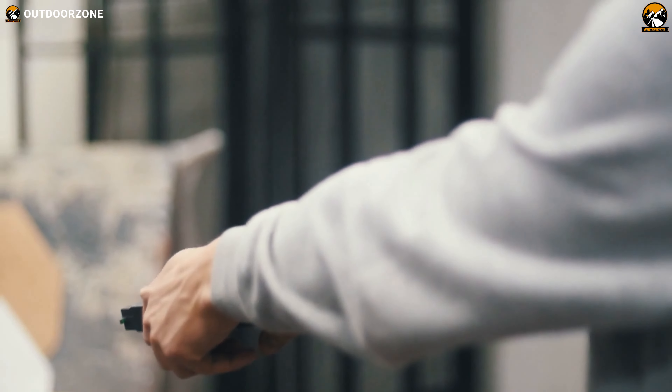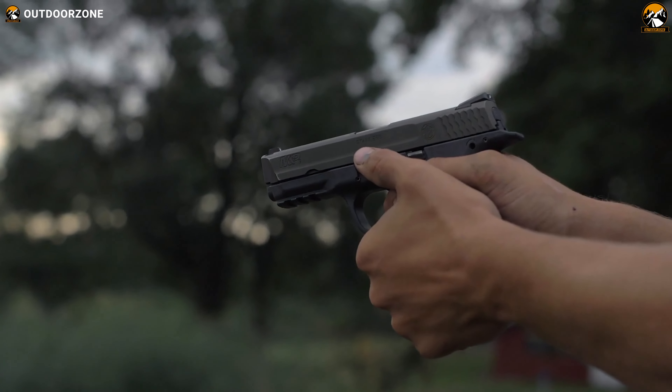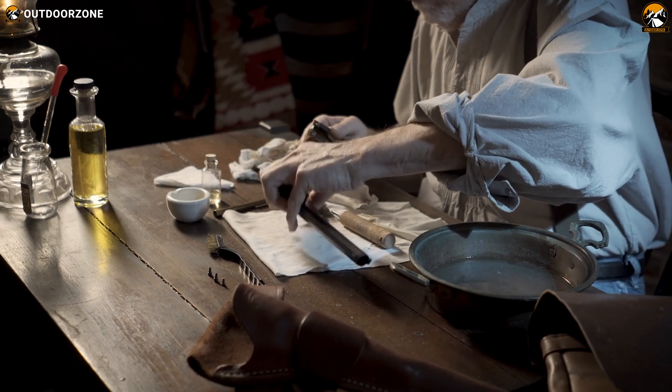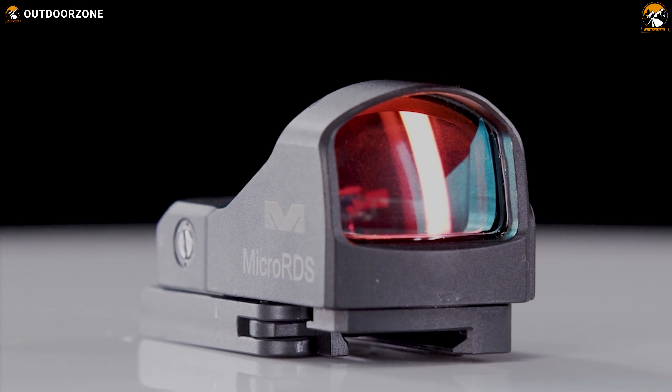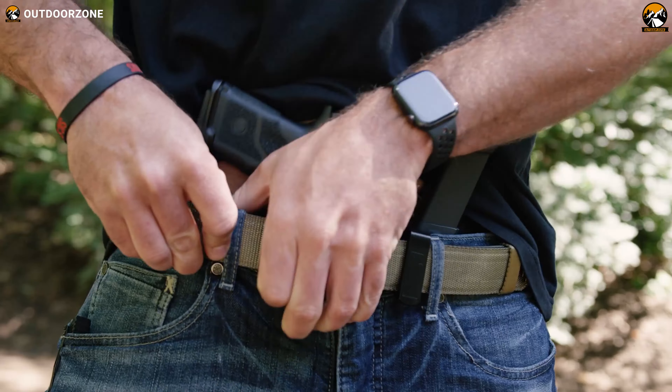Having trouble maintaining your handgun, or just getting frustrated because of the inaccuracy while aiming? Well, in that case, proper handgun accessories can surely turn the tables. So buckle up Gunslinger and enjoy our video of the 12 cool handgun accessories you need.